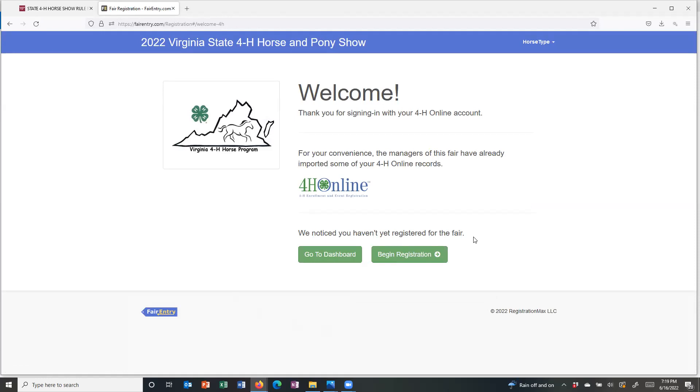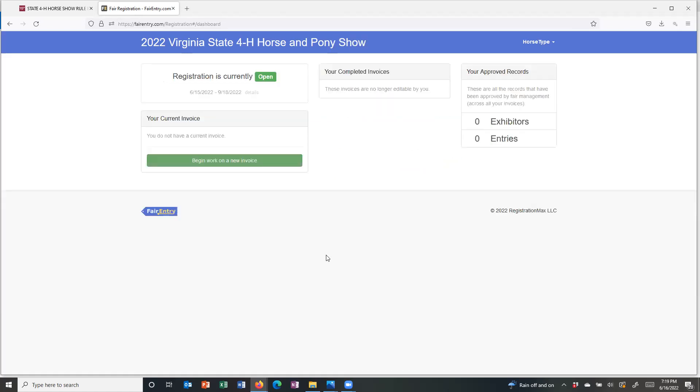We haven't registered anything yet, so there is nothing there that we've registered. You can either go to the dashboard or you can begin registration — either one will take you to the step where you need to be. On the dashboard, registration is open, which means we can go in and start making entries. It tells me I don't have a current invoice but I can begin work on a new one. It also shows any completed invoices and any entries or exhibitors that have been approved. A reminder as you navigate Fair Entry: anything that is bright green is an action button that will take you to the next step.